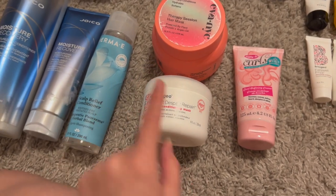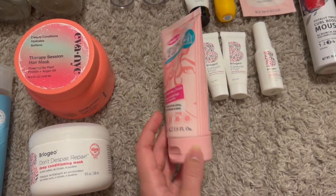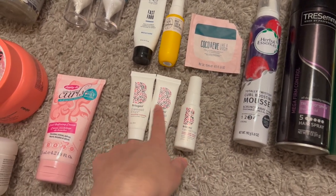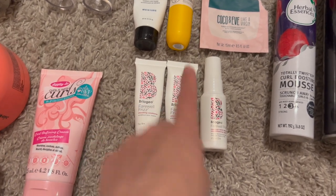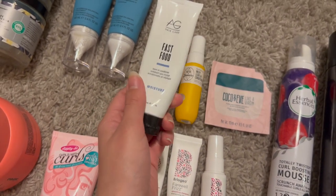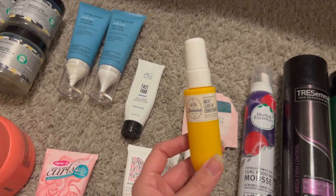I finished one curl product: Dipity Do Girls with Curls curl defining cream from Marshalls for six dollars — love it. For minis: a Briogeo Farewell Frizz trio did absolutely nothing for my hair. Two standouts were the AG Hair Care Fast Food leave-in conditioner — really good — and the Sol de Janeiro milky leave-in conditioner, which smells like bum bum cream and is amazing. I'll get a full size once I work through my leave-in backstock.